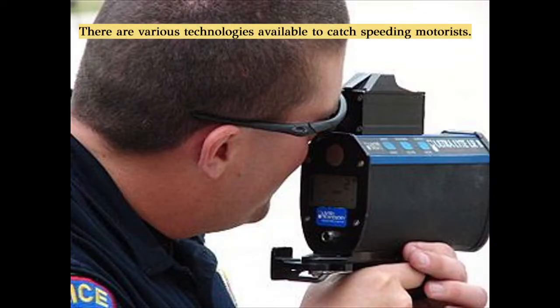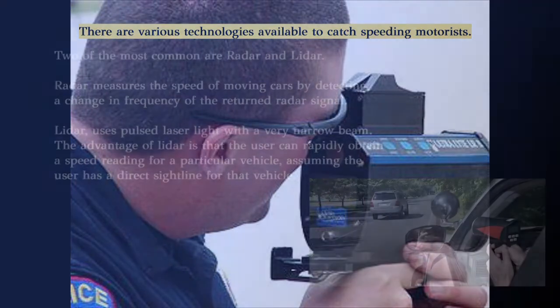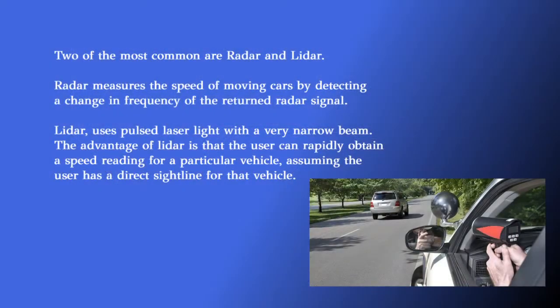There are various technologies law enforcement uses to catch speeding vehicles. The most common among these technologies is the handheld radar gun. The radar system can also be mounted on the patrol car.